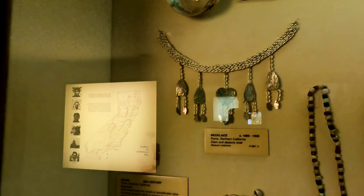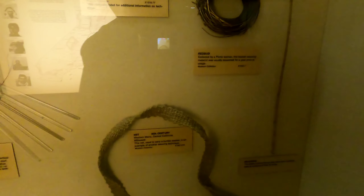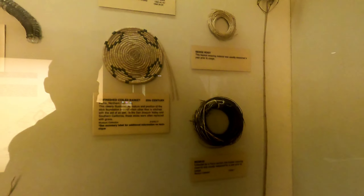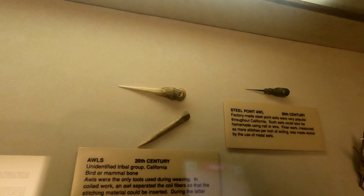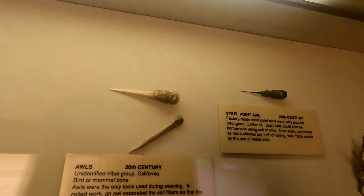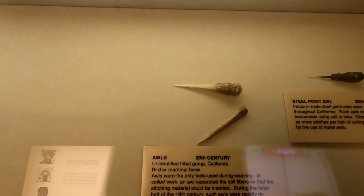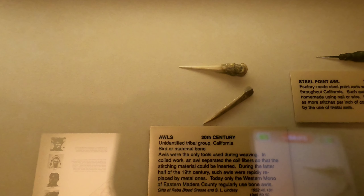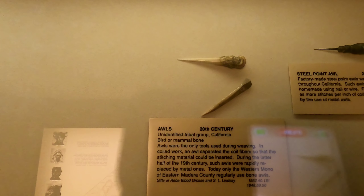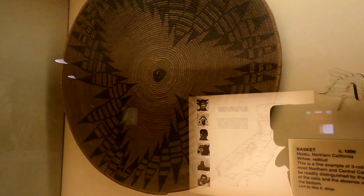I started recording on my GoPro because I started running out of space on my phone. Look guys, this is made out of real bone — could they use that as a weapon? All tools used during weaving. Baskets from 1890.